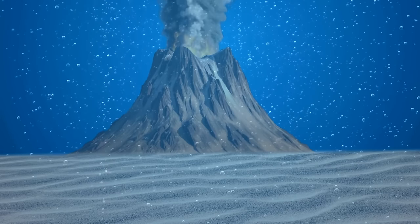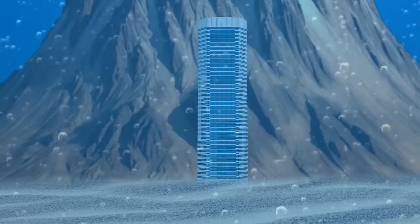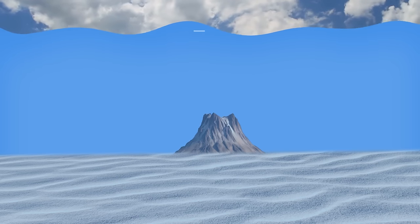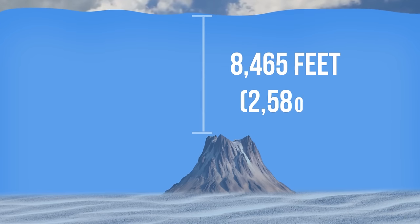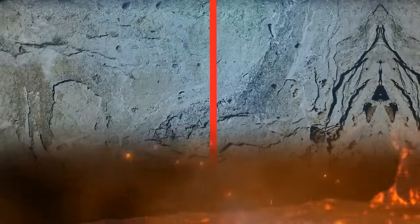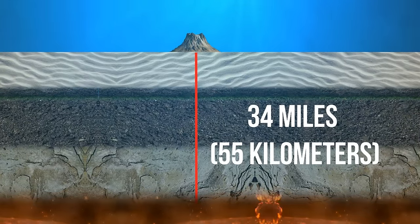This new underwater volcano turned out to be around one and a half times the height of One World Trade Center in New York, and almost 10 times bigger than the Statue of Liberty. The area where it appeared had been explored in 2014, but it was almost flat, peaceful, and empty back then. Now there is an actual volcano nearly 8,500 feet below sea level. The volcano gets its magma from a super-profound reservoir located nearly 34 miles underground — the deepest reservoir of volcanic magma we know about.